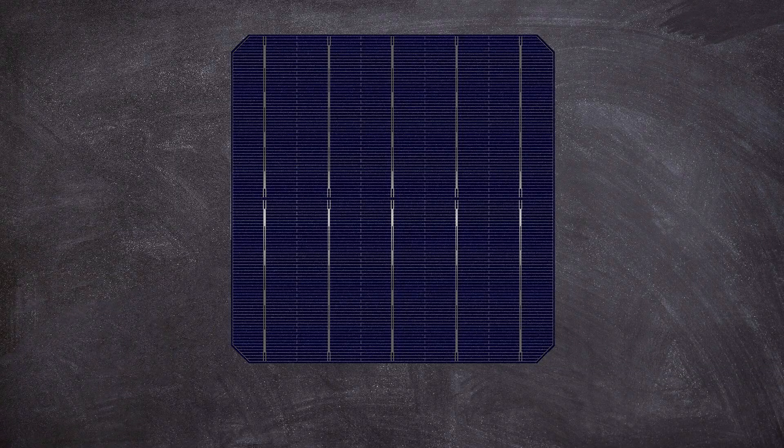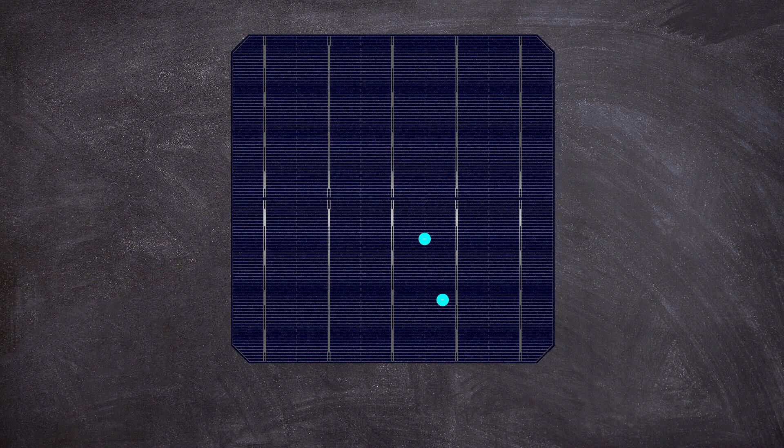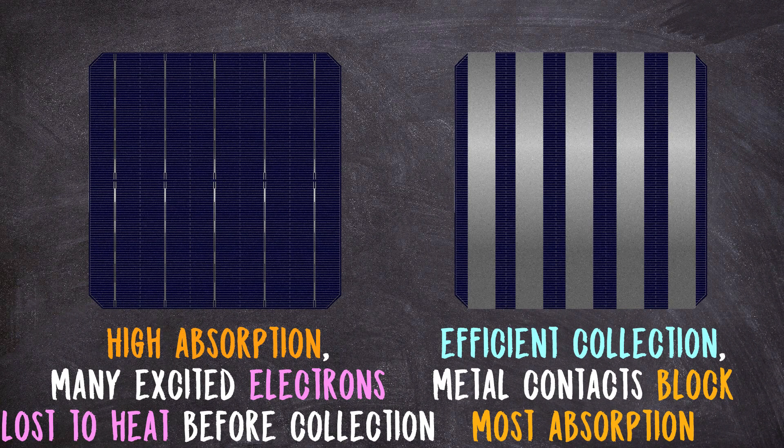Because in a solar cell the farther an excited electron has to travel to a metal contact the less likely it is to actually make it there. That's because it can also lose its excited energy to heat dissipation, which gets us nothing — it just gets us a hotter solar cell. Its chance of doing that increases the farther it has to travel. So to maximize collection in a solar cell you want to cover as much of the surface area of the panel with metal as you can. But if the entire thing is covered with metal then there will be no excited electrons to collect in the first place because no light ever makes it inside the semiconductor. It's because of this trade-off that solar panels have to use the highest quality and most conductive metal they can.